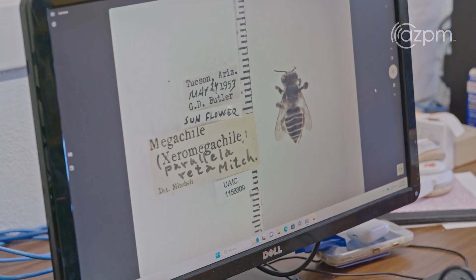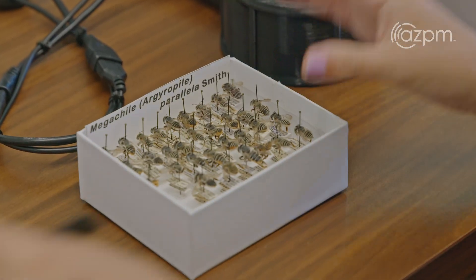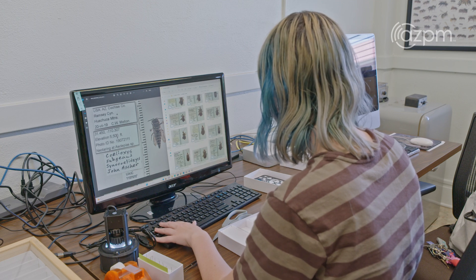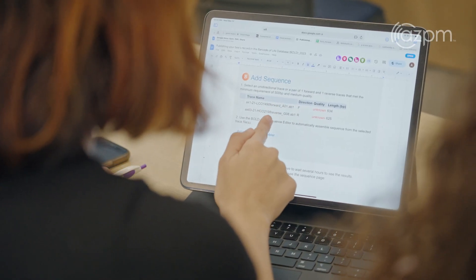From that we can use a series of computer-based tools, including the Barcode of Life Database, to analyze the DNA and determine the species. The Barcode of Life Database is an international effort to represent every species on Earth with its DNA. In this database you can really understand more about the diversity of life if you can look at the similarities and differences between the DNA sequences.